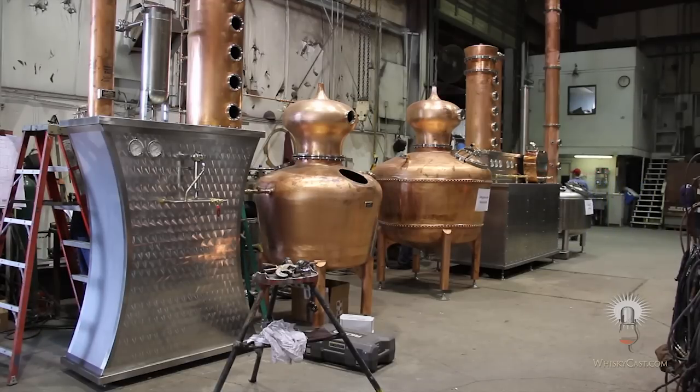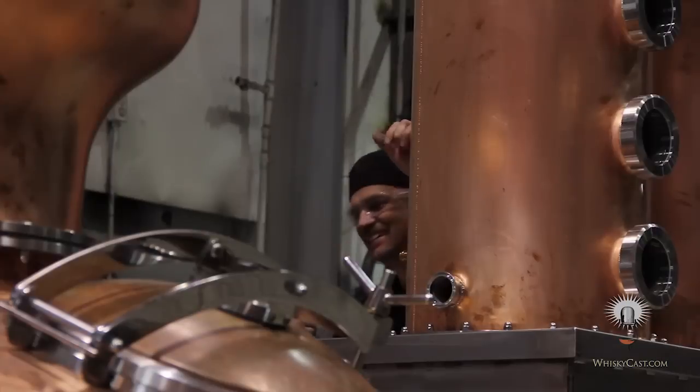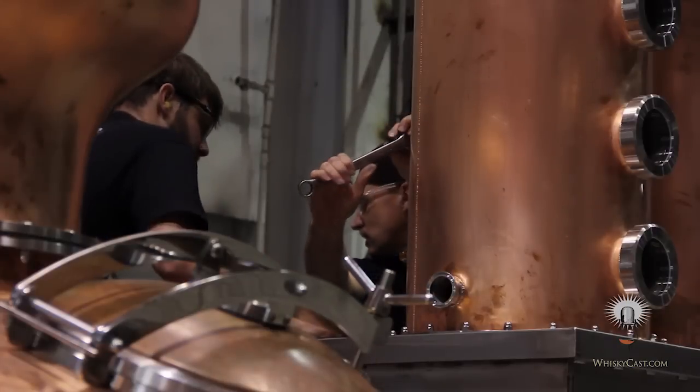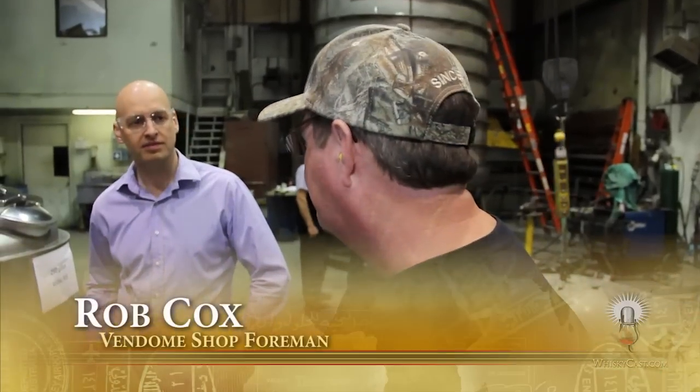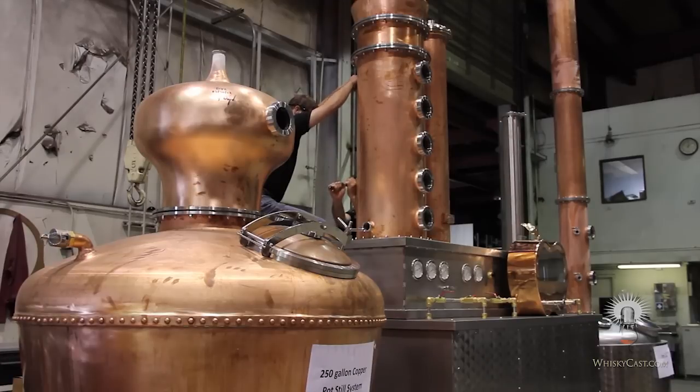Each still is a little different. Most take about six weeks to build from raw copper and stainless steel. They give a requirement — a parameter to follow: number of gallons, what they're trying to produce, how much they're trying to produce. From there they'll size the steel and the condensers, then it's a matter of adding the extras, like a wash still or a pot still.